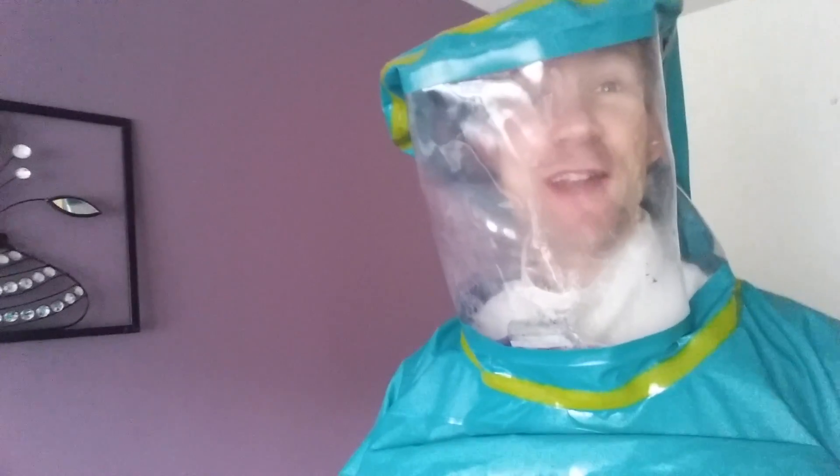Yes, I'm in a radiation suit, so this week's episode of Medical Mavericks TV is all about radiation.